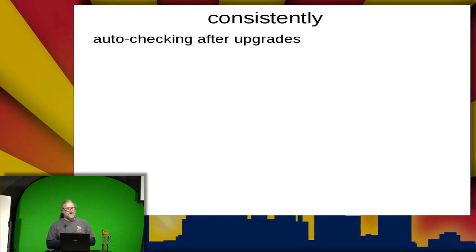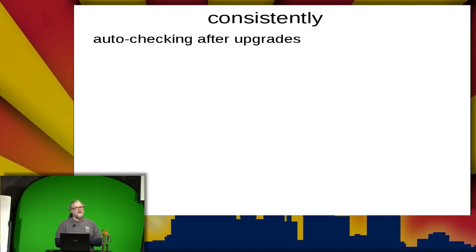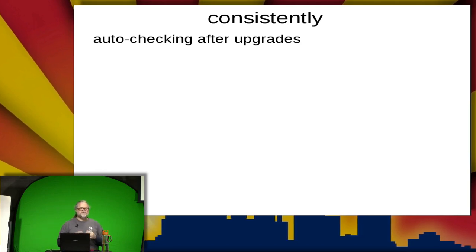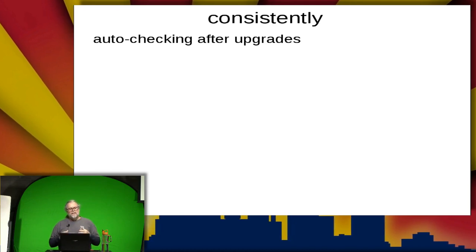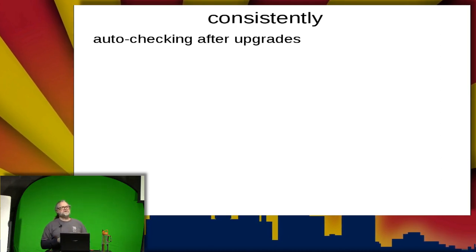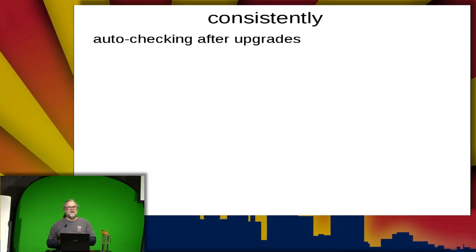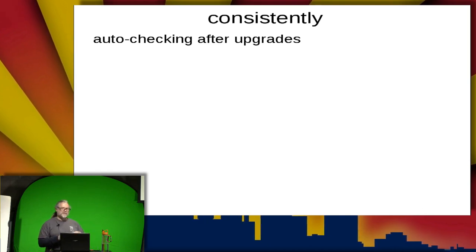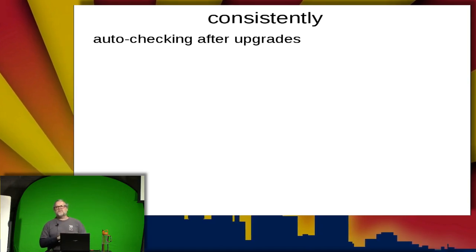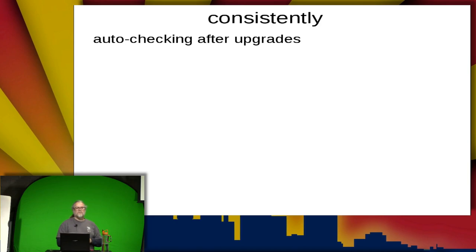Consistently — one of the things etckeeper does is auto-check files in after you do upgrades. It ties into your package management system, specifically Debian, but it works with other package management systems as well. When you do an upgrade or package install, it calls a hook and automagically checks those changes in. It also has a hook to check things in before the package update — so if someone made changes and didn't check in, the package update will capture those. If you want to be extra paranoid, check the logs to find changes that were committed as part of the upgrade that weren't upgraded packages.